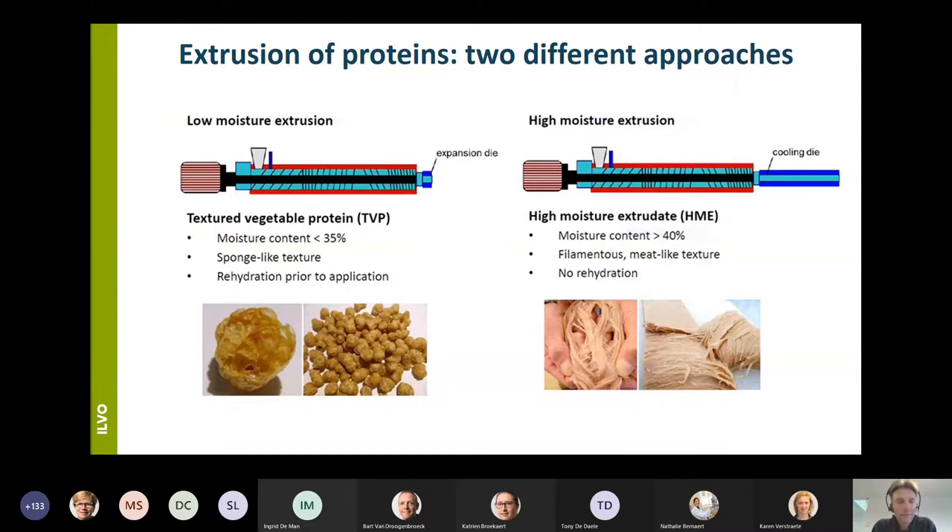There are two approaches to produce extruded proteins: the low moisture approach and the high moisture approach. During the low moisture approach, moisture contents lower than 35 percent are used and you obtain a product with an expanded sponge-like texture that easily takes up water again for further processing. When plant-based proteins are processed using this approach, we talk about TVPs or texturized vegetable proteins. On the other side, you have the high moisture approach.